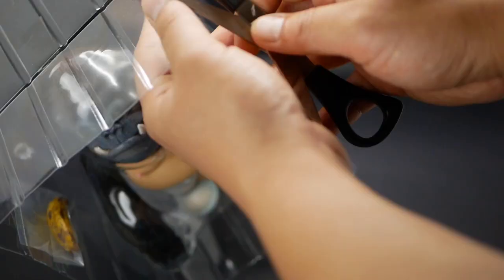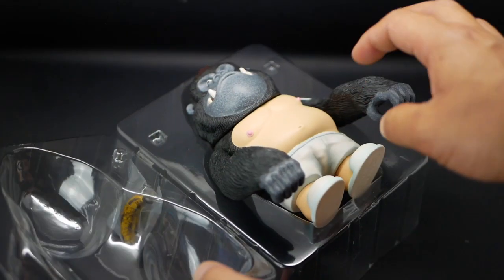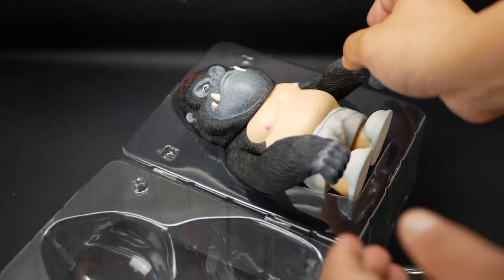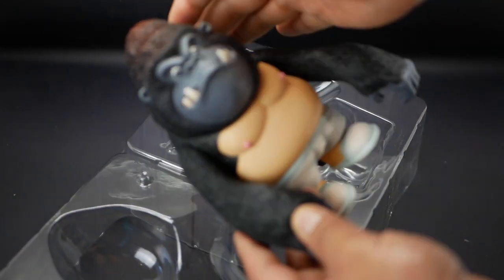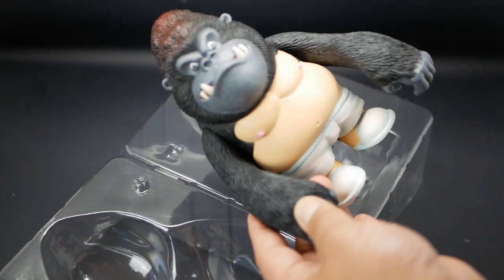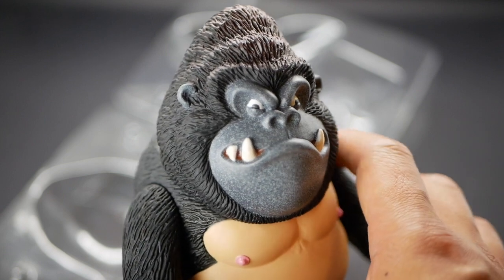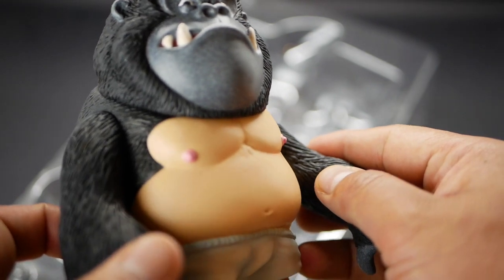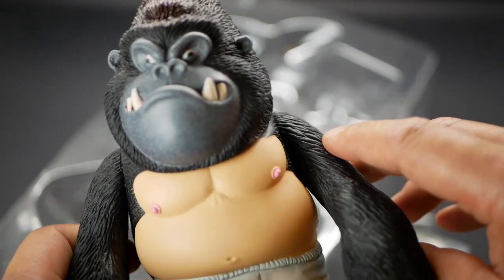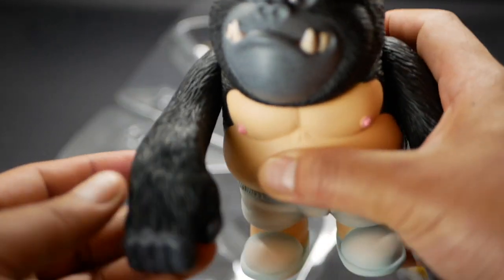Let's get him open - trusty scissors. Be careful kids. Let's get him out, let's get him out - here he is guys! Let's focus. Pretty cool detail. You know in the stock photos you didn't see the texture on his face - pretty good. Nipples are pink as hell.